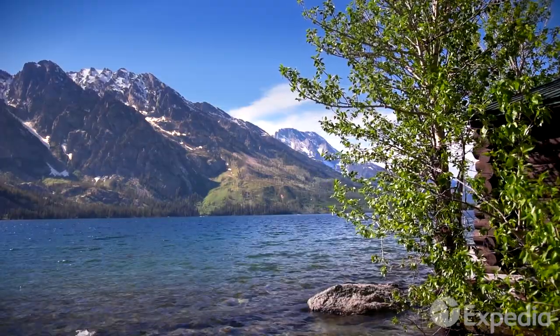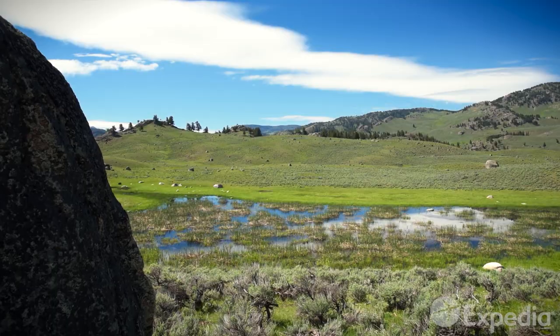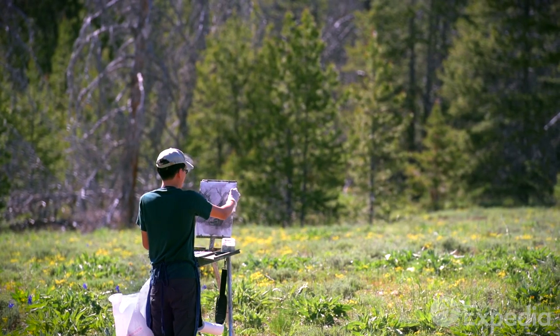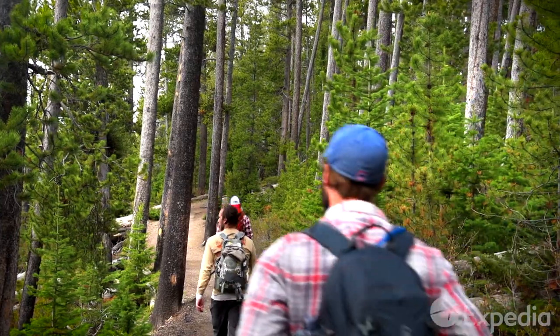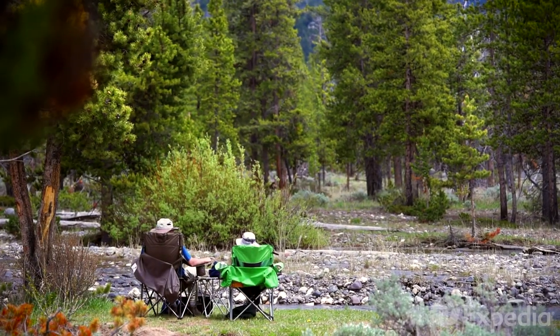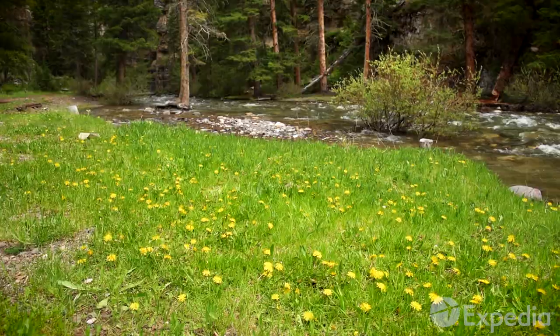Natural beauty can lift the spirit like nothing else, and there are countless places in Yellowstone which seem to be designed for travelers to simply sit back and admire. Unfold a picnic chair at Pebble Creek and let the sound of its rushing waters clear your mind and soothe your soul.